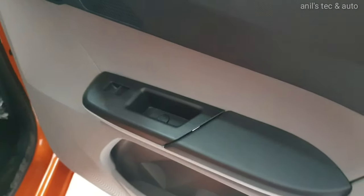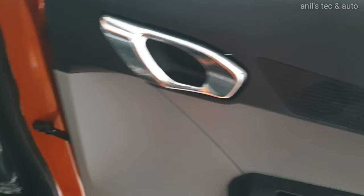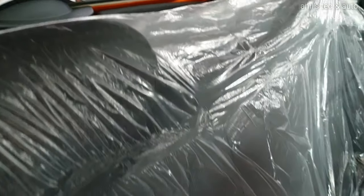Coming to the back, you can see a tweeter on the rear door — it is a four-speaker, four-tweeter setup by Harman. There are integrated headrests on the rear seat. You get a parcel tray, but no armrests.